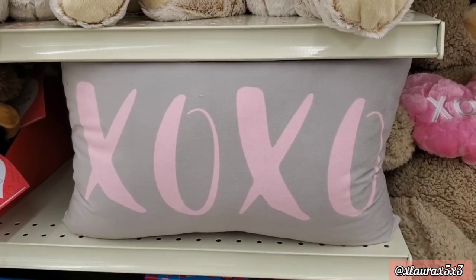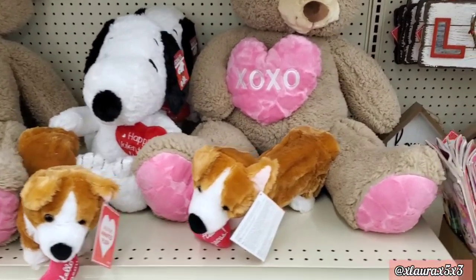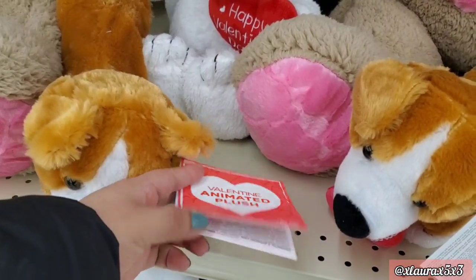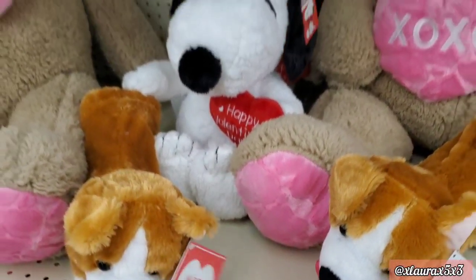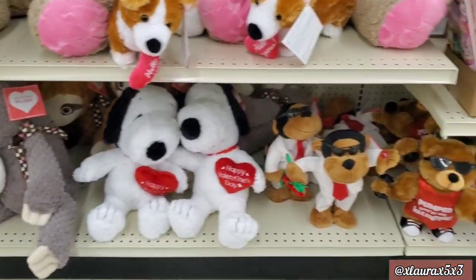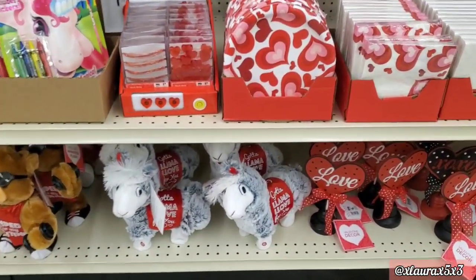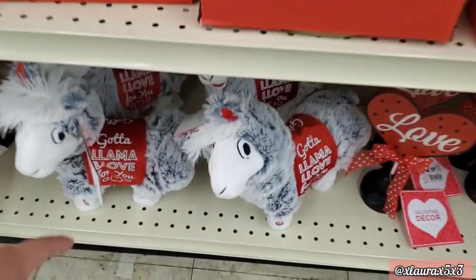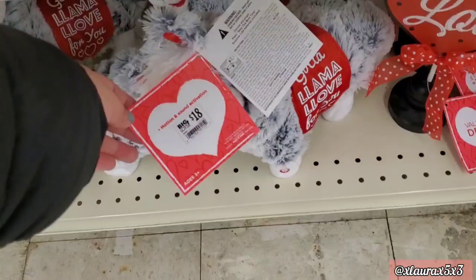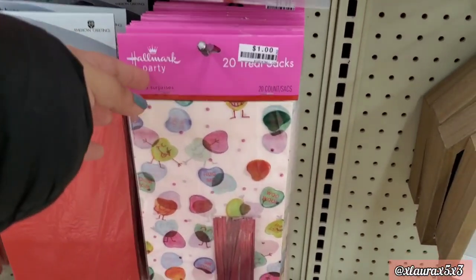This pillow is priced at ten dollars. The big bears are twenty-six. These dogs are priced at eighteen. They also have a llama — 'Got a Llama Love for You' — this llama is priced at eighteen dollars.